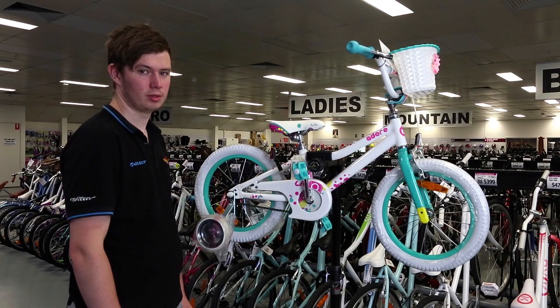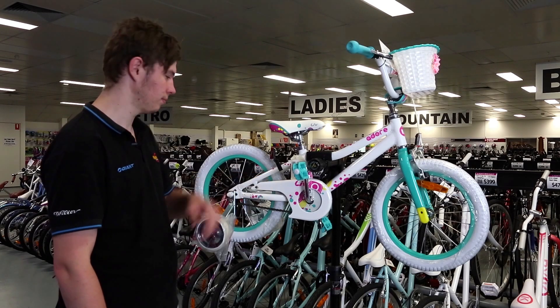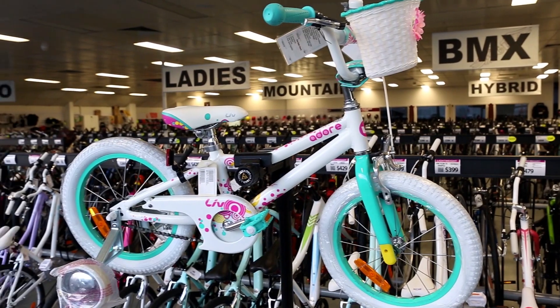Hi, my name's Tim, I'm from Ivanoe Cycles and today I'm going to be talking to you about the Live Adore 16-inch girls bike. This is a bike suitable for girls 3 to 6 years old.